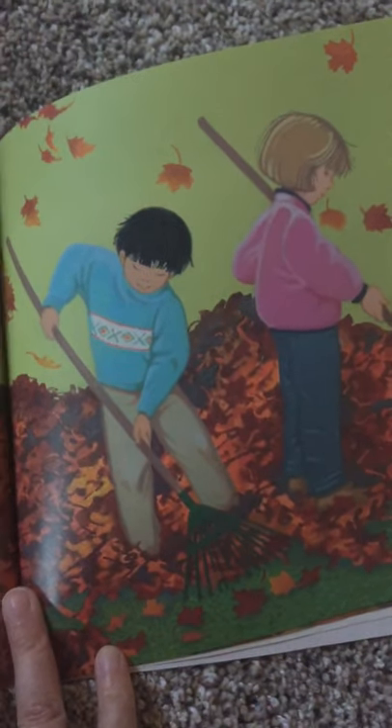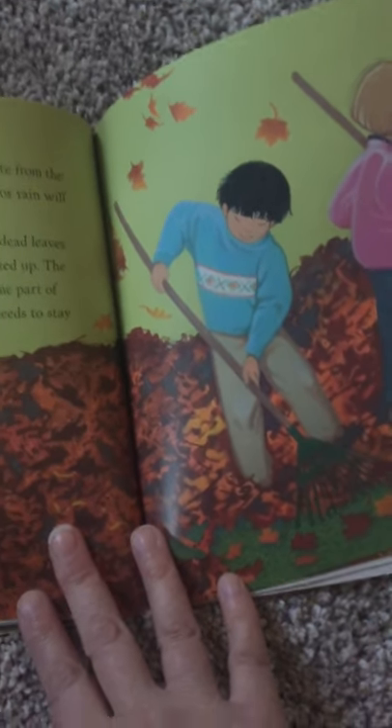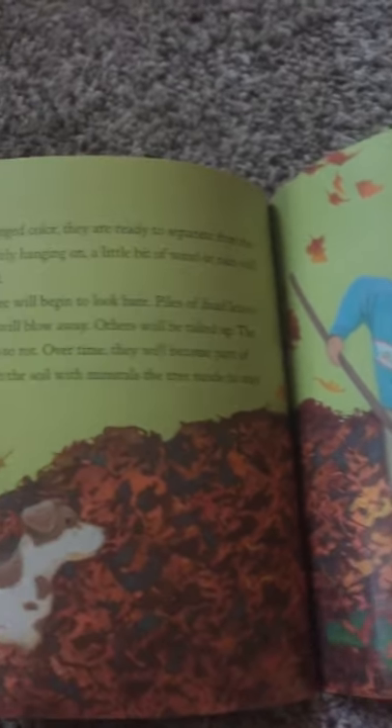The leaves that are left will begin to rot. Over time, they will become part of the soil. Rotting leaves enrich the soil with minerals the tree needs to stay healthy.